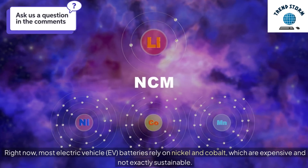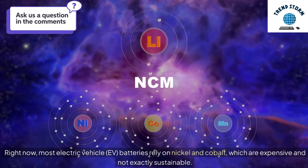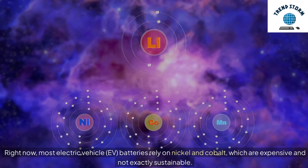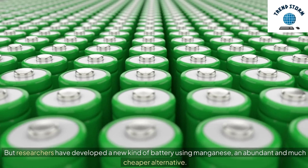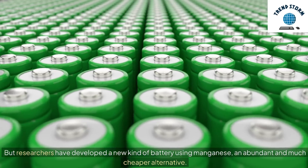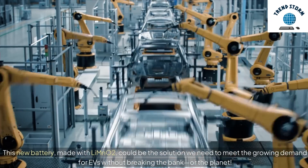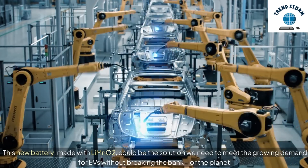Right now, most electric vehicle (EV) batteries rely on nickel and cobalt, which are expensive and not exactly sustainable. But researchers have developed a new kind of battery using manganese, an abundant and much cheaper alternative. This new battery, made with LiMnO₂, could be the solution we need to meet the growing demand for EVs without breaking the bank — or the planet.